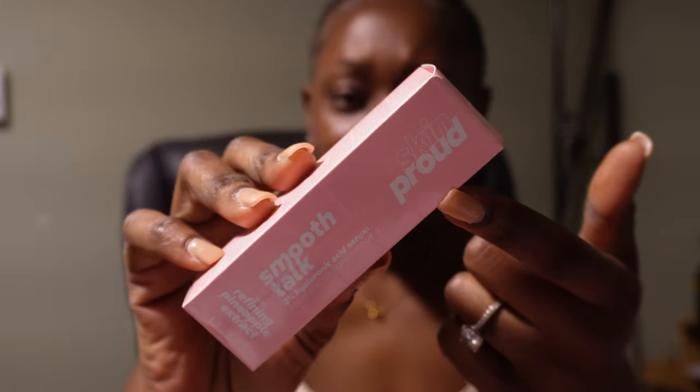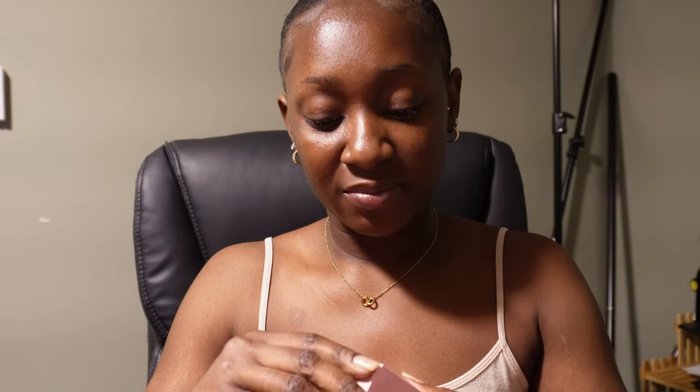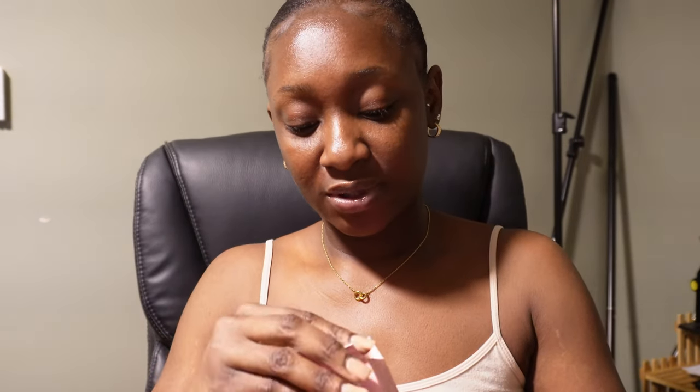The next thing I have is hyaluronic acid from Skin Proud. I don't even know the brand name — there's a lot going on in the packaging. Also, I hate summer and spring because of insects — the little flying objects — but anyway, I have hyaluronic acid here. I've never tried a product from this brand before so I'm definitely looking forward to it.